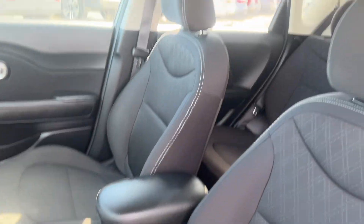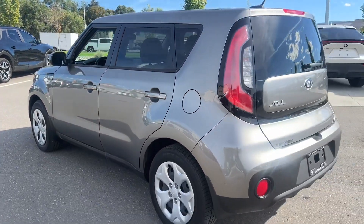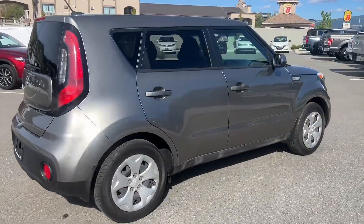If you have any questions about this vehicle, give us a call at 250-491-2475 or visit us at 1624 Cary Road in Kelowna, BC. Kelowna Toyota, where we are community driven.